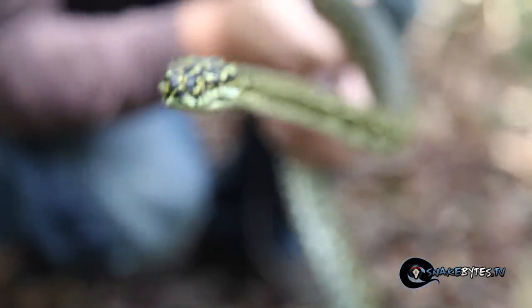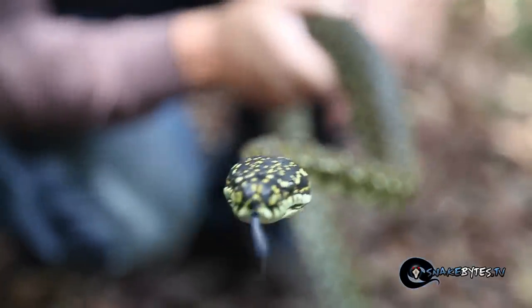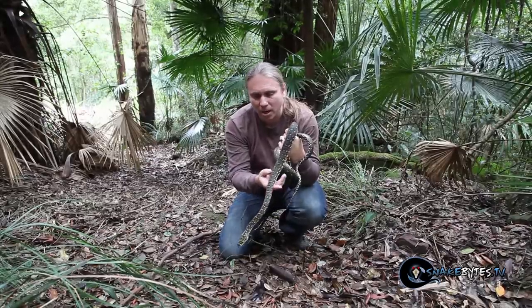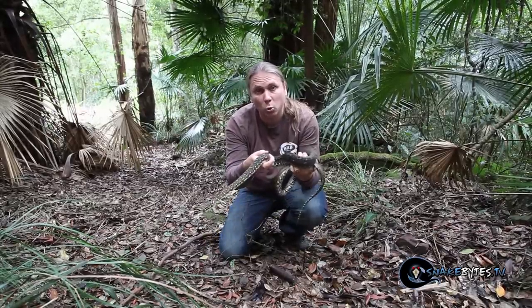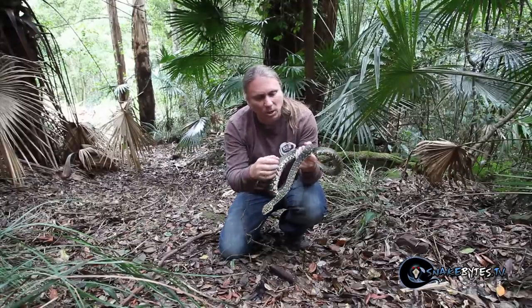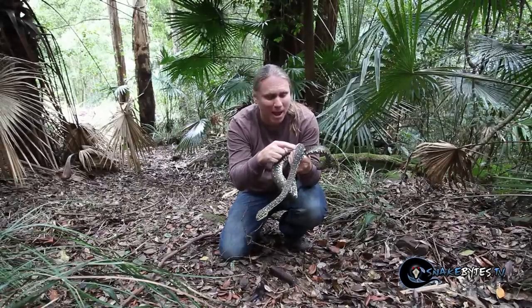They're actually the southernmost found python in the entire world, believe it or not. Most people breeding these successfully in captivity are keeping them extremely cool during the breeding season. They're called diamond pythons because of these diamond shapes in their patterning.